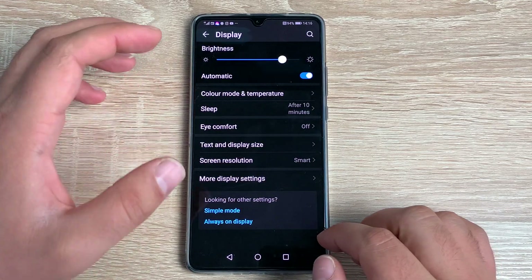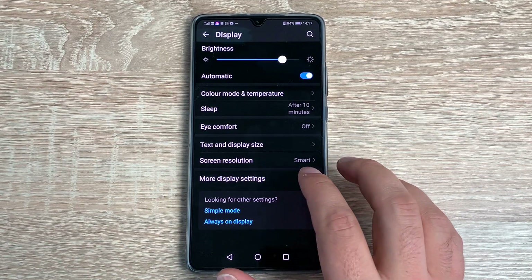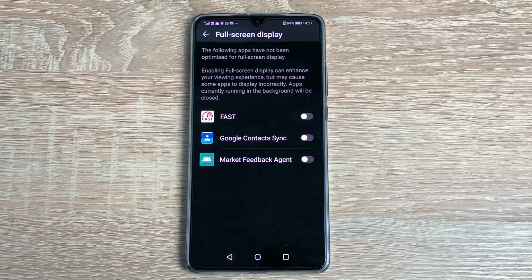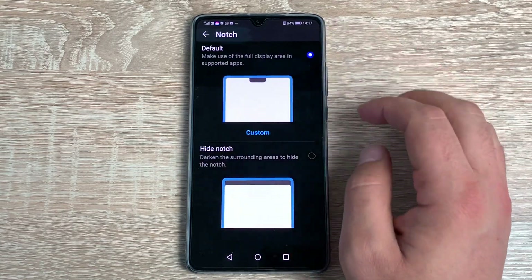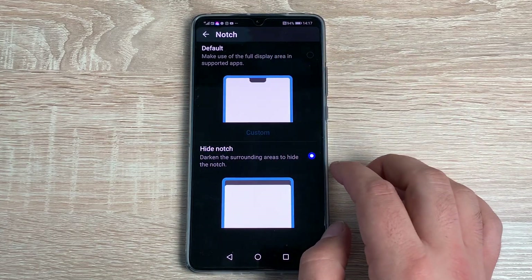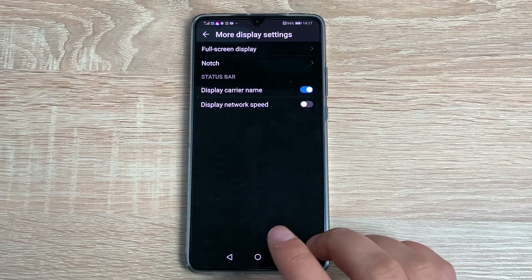I'm going to say yes to keep my battery stable. You then have More Display Settings, including Full Screen Display for supported applications. You've also got the Notch option — it's quite a small teardrop notch here and you can hide it if you want, depending on your preference.